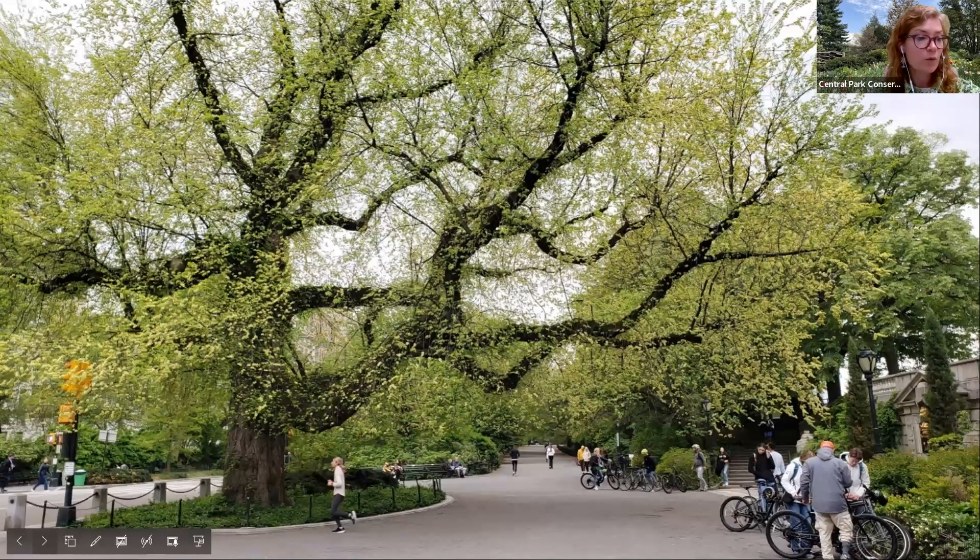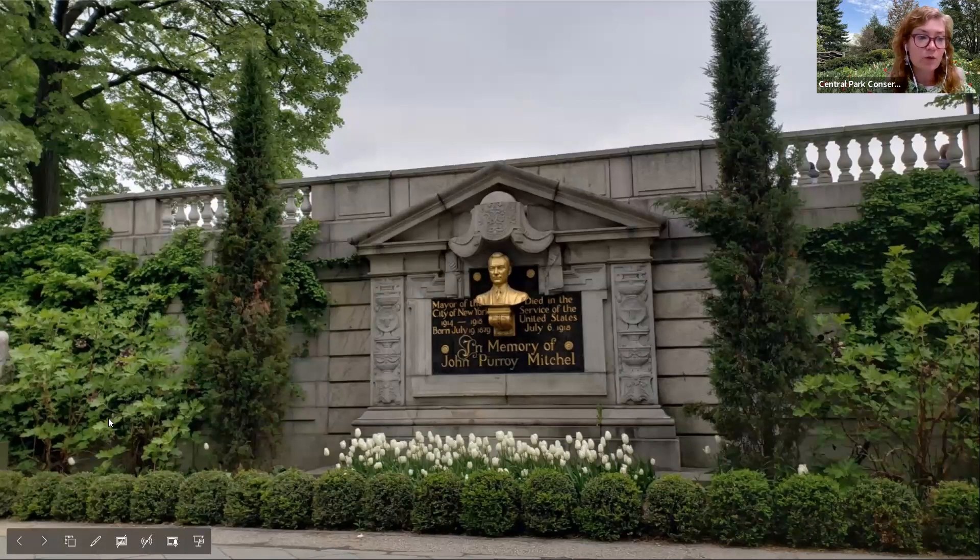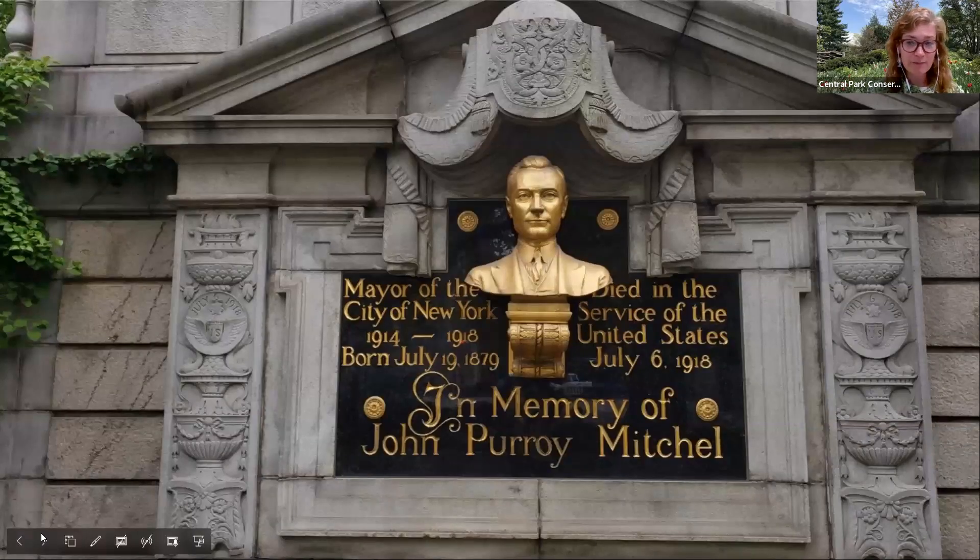As we walk south along the bridal path, we can also note some beautiful trees just starting to leaf out for spring, like this really magnificent English Elm, which stands at Engineers Gate located at 90th Street and 5th Avenue. Right here we can also note a statue located at Engineers Gate — one that may be a bit obscure to some folks.